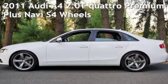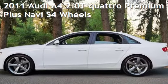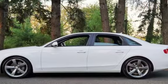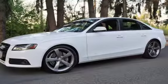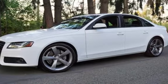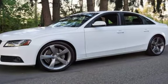Check out this pre-owned 2011 Audi A4 2.0T Quattro Premium Plus. This four-door sedan has a four-cylinder, 2.0-liter i4 engine, with all-wheel drive, and an automatic transmission.